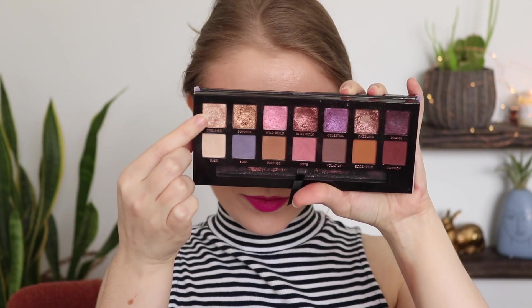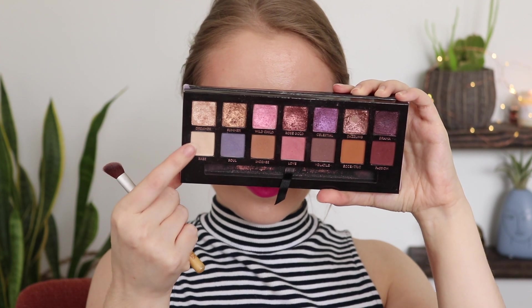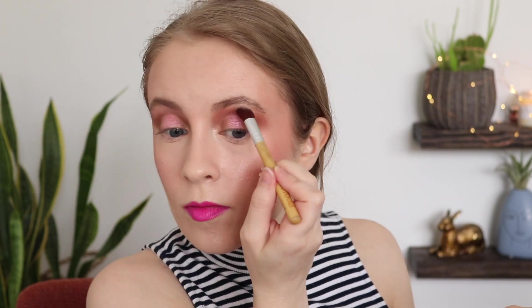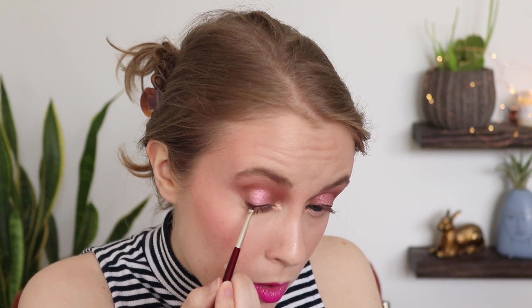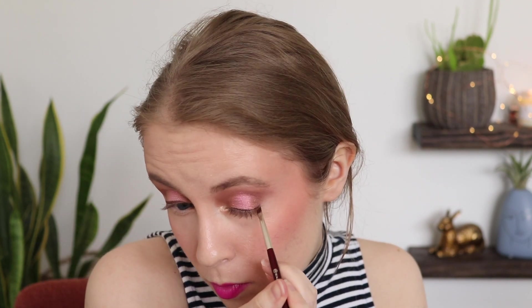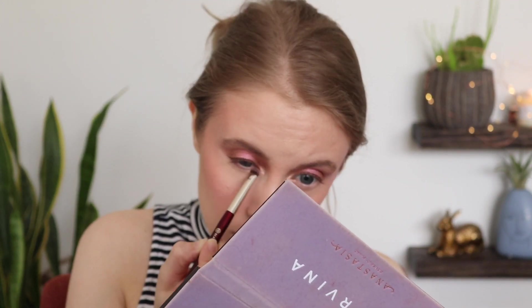As always, Dreamer on the inner corner and Base on the brow bone to clean up the edges. I used the Covergirl Espresso liner on the upper lash line the same way as the day before, and winged it out with the BK Beauty angled brush. I took some Volatile along the lower lash line, finished with mascara, and that is the day four look — I really need to reach for this pink shade more often.